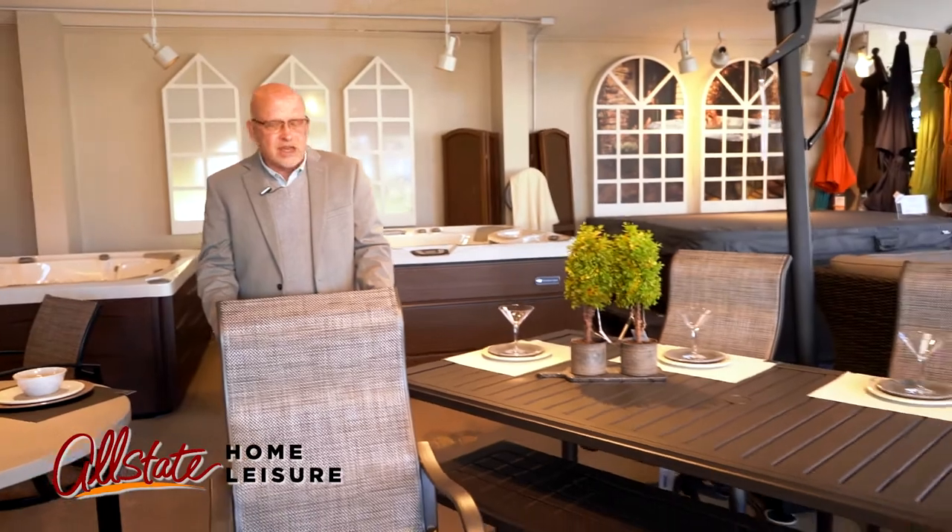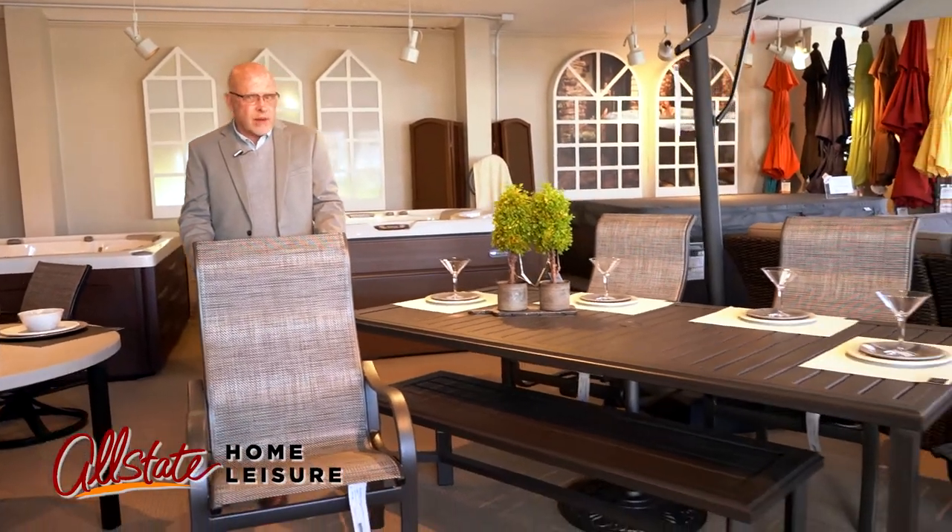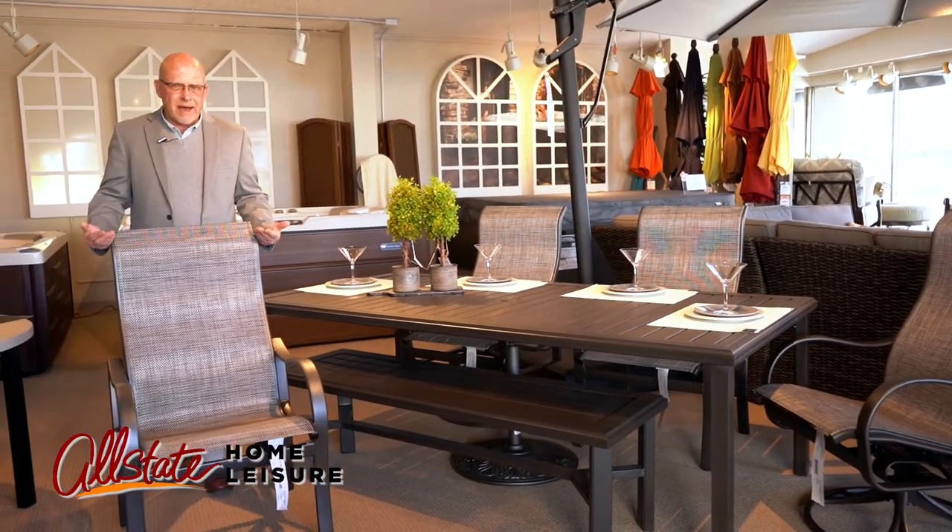Hi, this is Gene from Allstate Home Leisure here in Rochester. Another collection I'd like to show you for this season is the Shoreline collection from Trapatone, also in the Ultimate Highback.